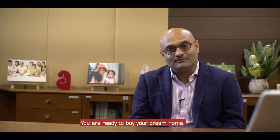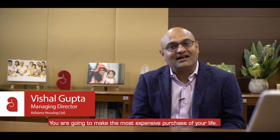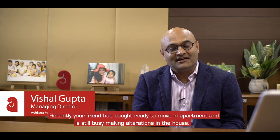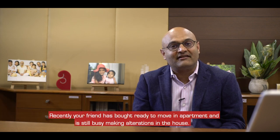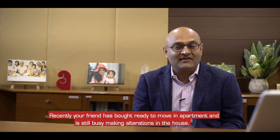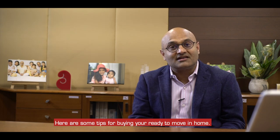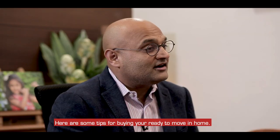You are ready to buy your dream home. Recently your friend has a ready-to-move-in apartment, and he is still busy making alterations and changes. Here are some tips for buying your ready-to-move-in home.